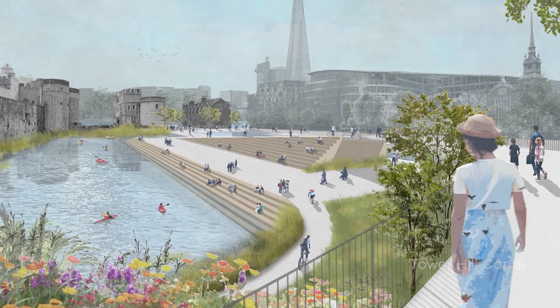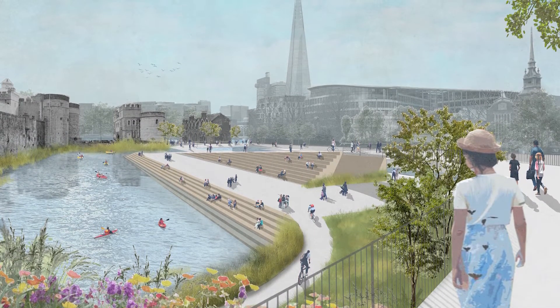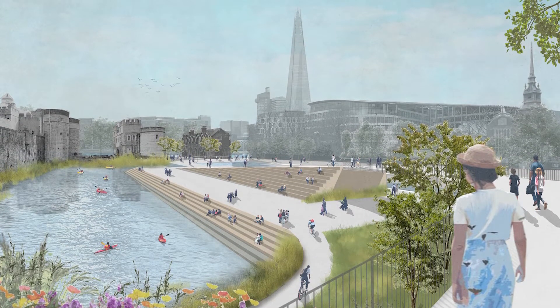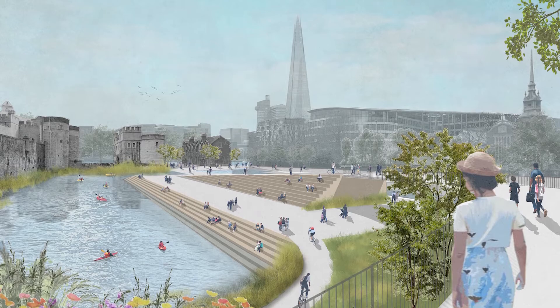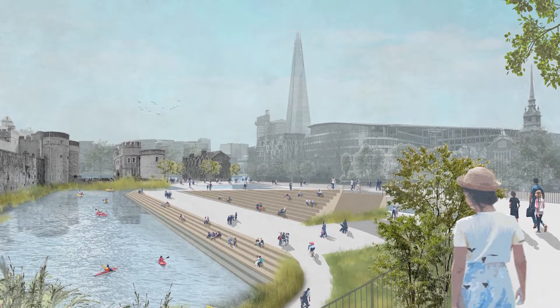Water makes up everything. Life wouldn't exist without water. Yet we spend billions building barriers to protect and distance ourselves. We need to shift our mindset to embrace water and all the positive benefits and changes it brings to cities, people and the environment.